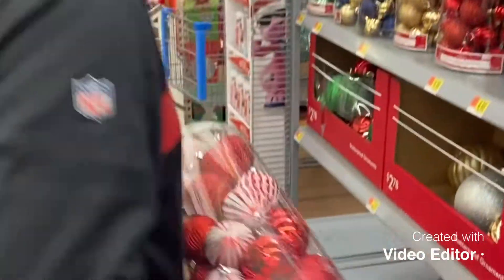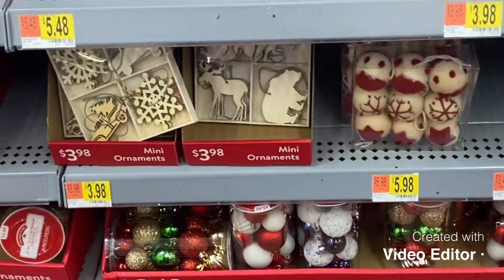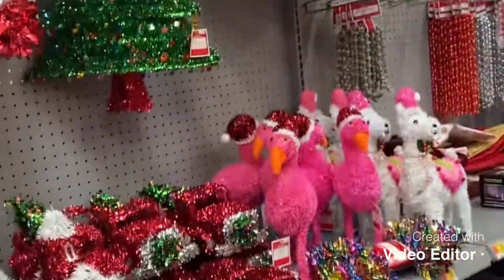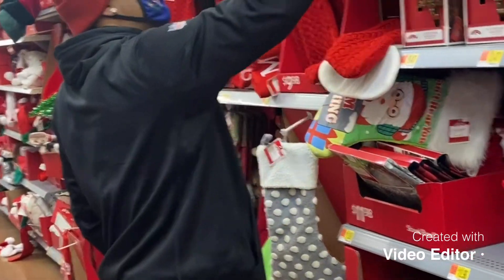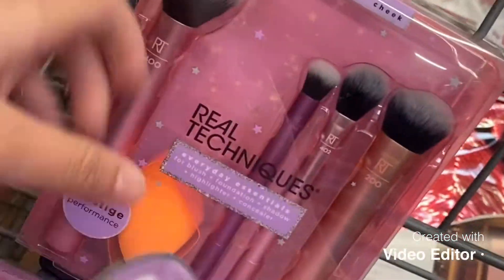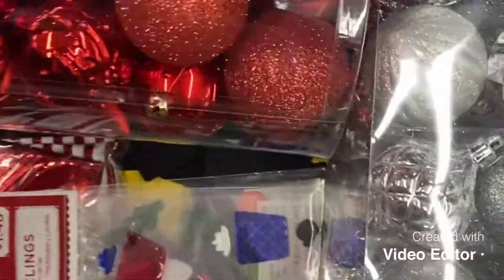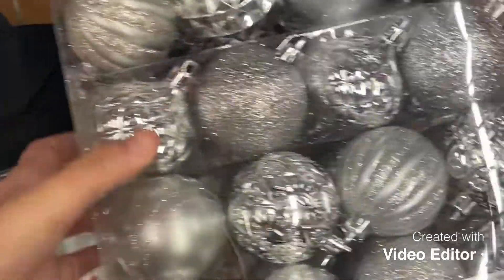Looking at Christmas ornaments — they have so much cute stuff here. We're trying to find some decorations for outside and some name items. So far we got beauty blenders, some brushes, a little massage thing. We do have some red ornaments and then some gray ones.